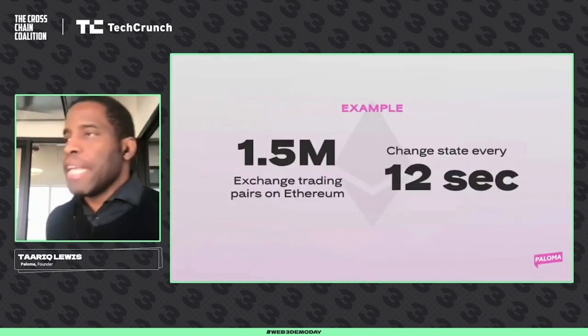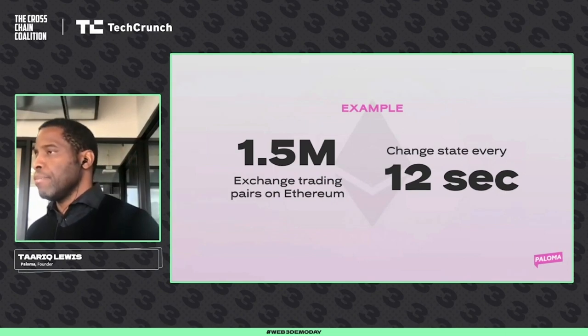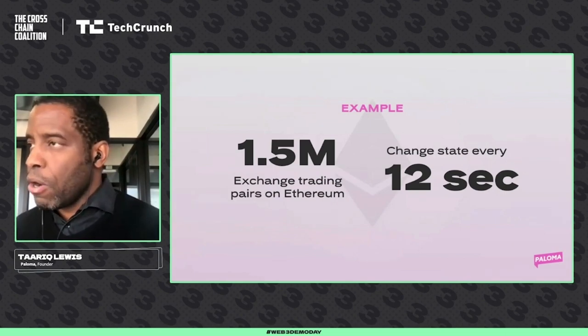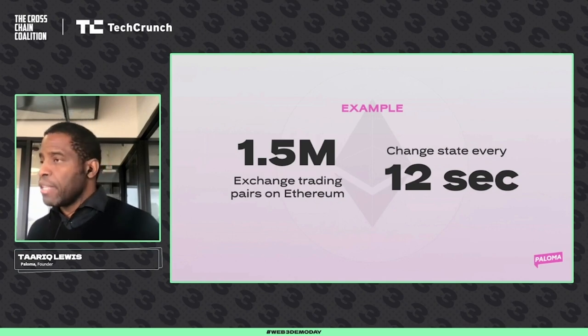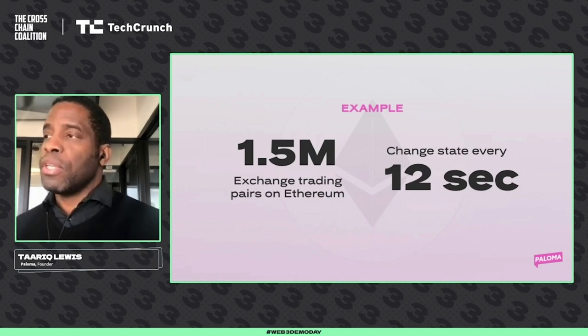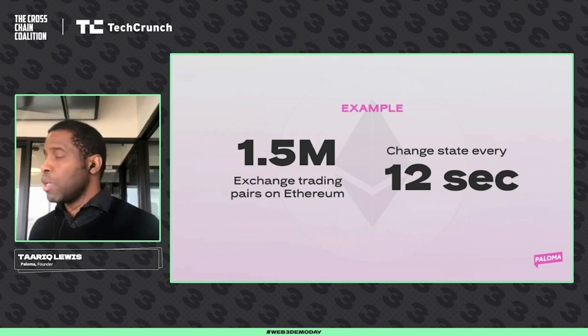Let's give you an example to put this in context. Did you know that there are 1.5 million DeFi trading pairs in Ethereum, growing every day? These trading pairs are accounts that change state every 12 seconds.